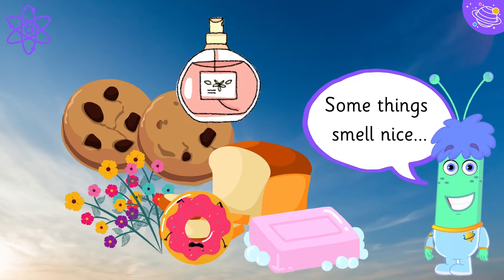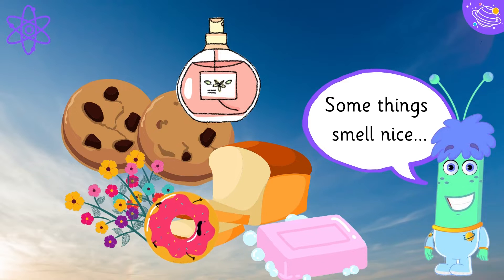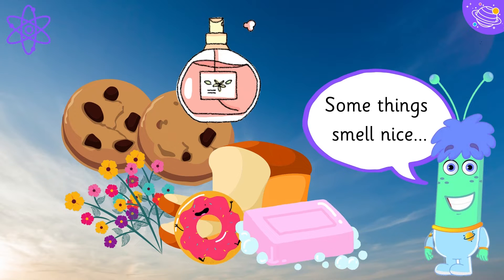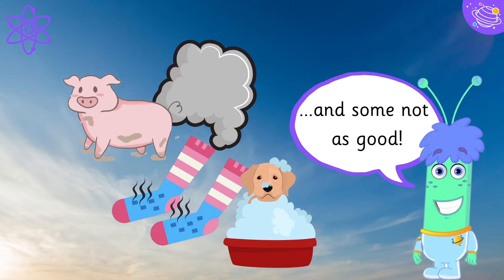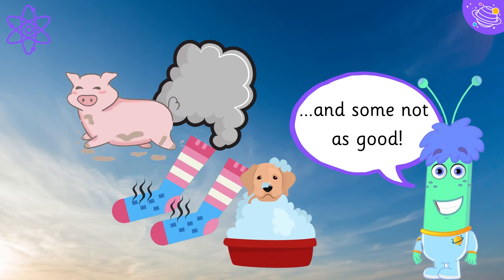Some things smell nice and some not as good.